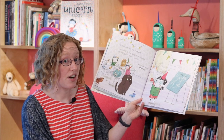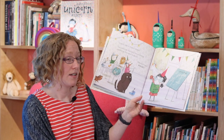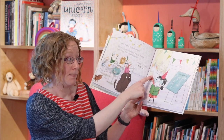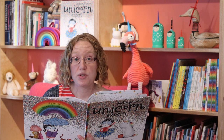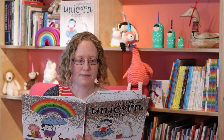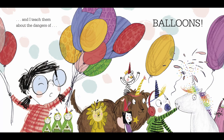We start with magic. Do you think Sophie's noticed the new unicorn arriving? Then I show them how to hunt for food. And I teach them about the dangers of balloons.